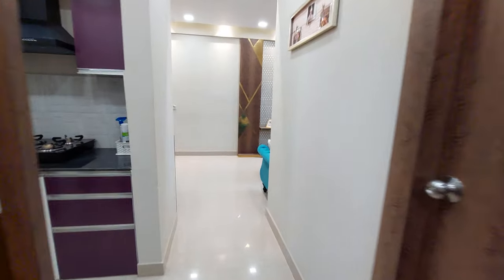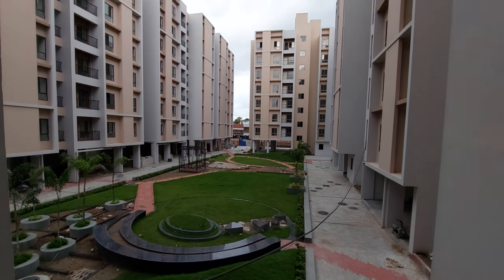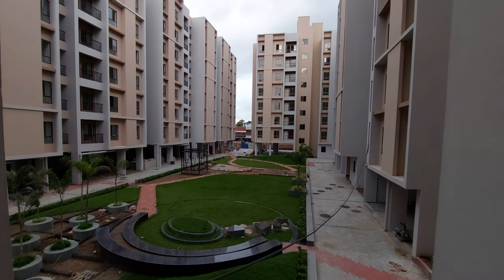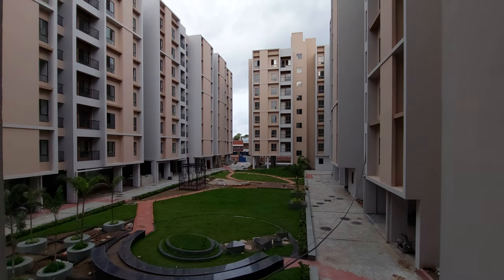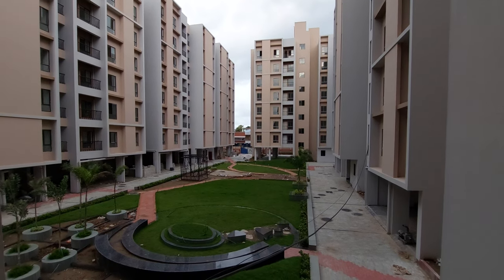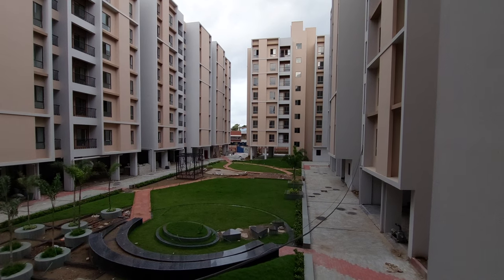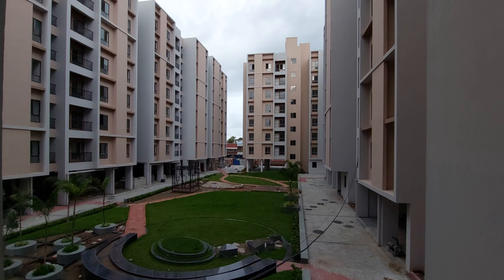Now let's explore the project. From the balcony side, you can see the central garden area. This project has a total of five towers in Phase One with all ultra-modern facilities like a central garden area, gym, swimming pool, badminton court, cabana spaces, sit-out areas — everything is available in these G plus seven storey towers.